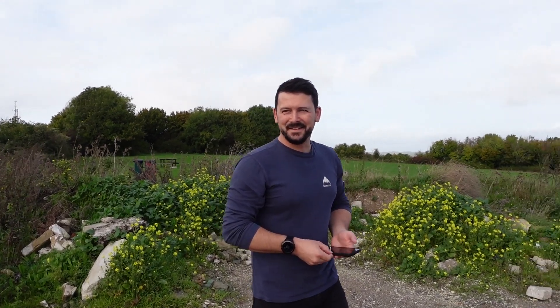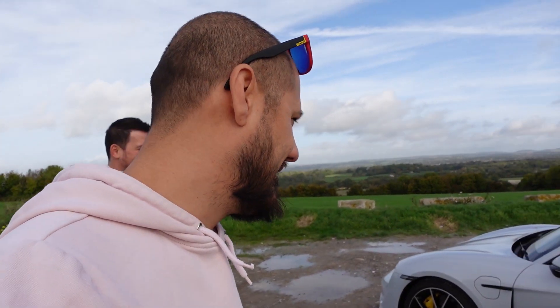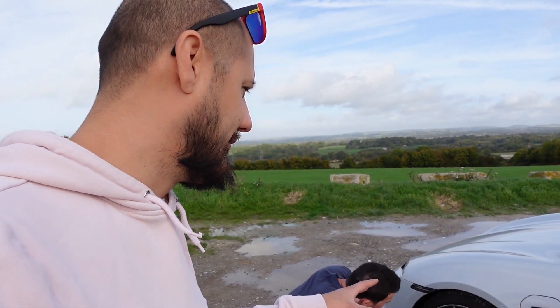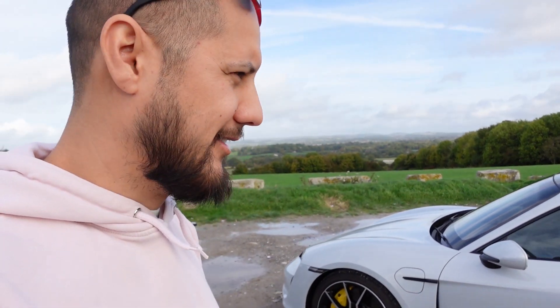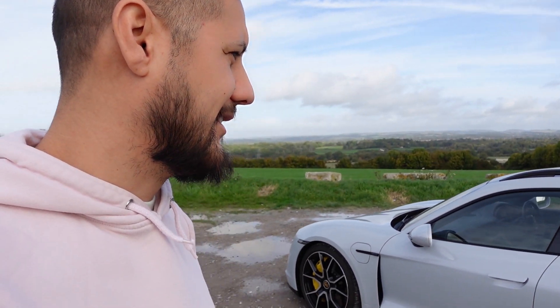So fast. So fast. Sold. Sold. Chris is just going to put his order in today. The brakes are phenomenal as well. This model has been specced up with the carbon ceramic brakes. So yeah, it stops. Absolutely amazing.